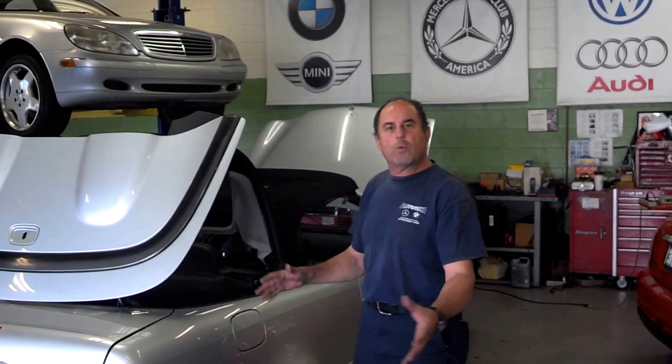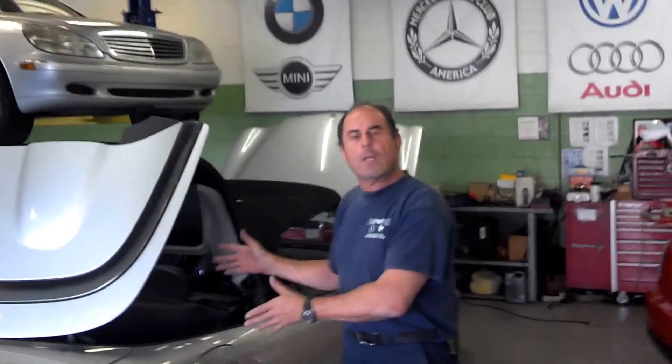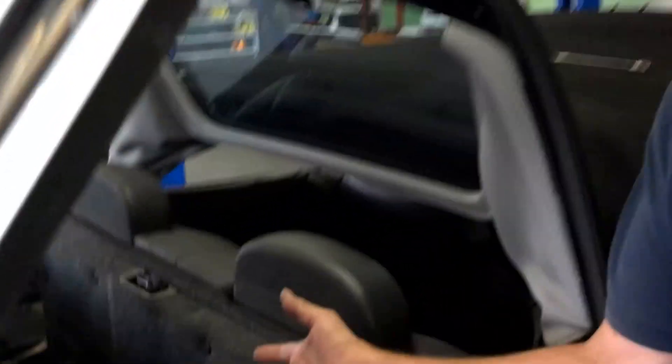Thank you for coming to the BMW Mercedes Specialty Service Center. We have here a Mercedes convertible that the customer took to the dealer and it cost them thousands of dollars. Here at our service facility we specialize and we know exactly what the car needs.